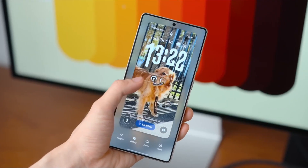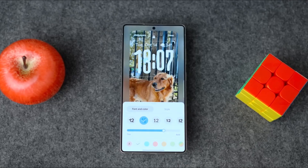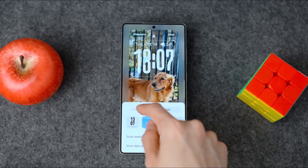Today we're diving into Samsung's upcoming One UI 8.5, a software update that is quite becoming one of the most advanced, intelligent, and visually polished versions of One UI ever created.